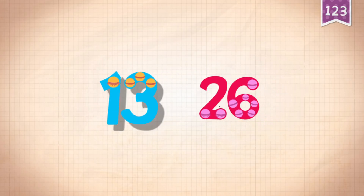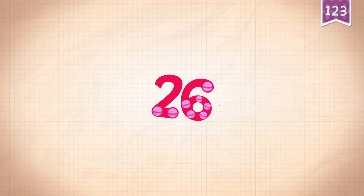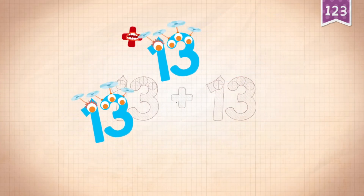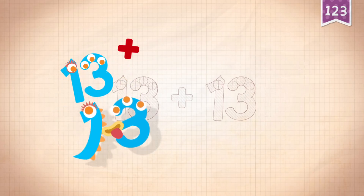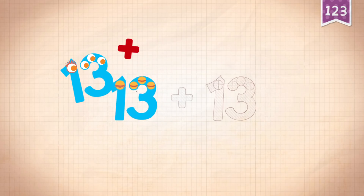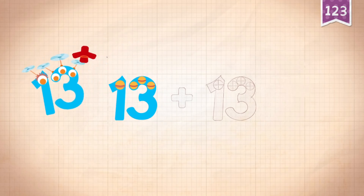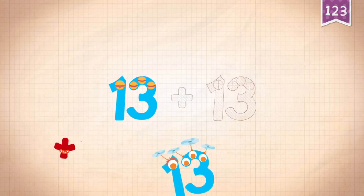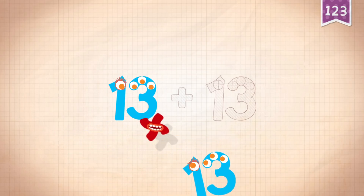26, 26, 36, 36, 36, 36, 36, 36, 36, 36, 36, 36, 36, 36, 36, 36, 36.